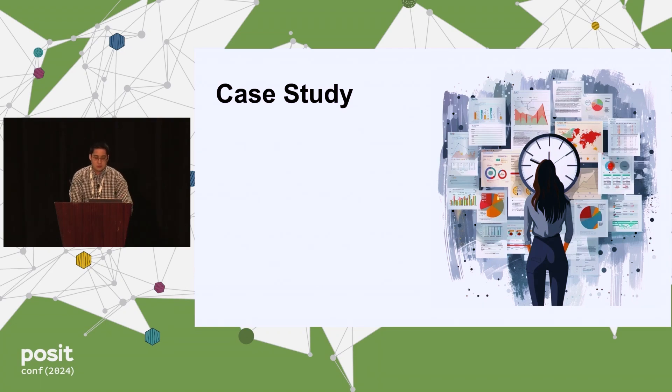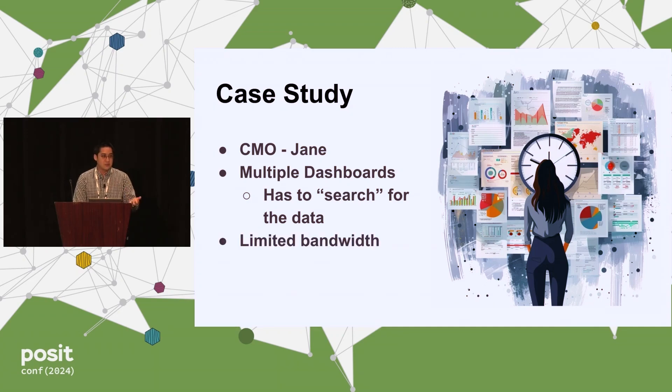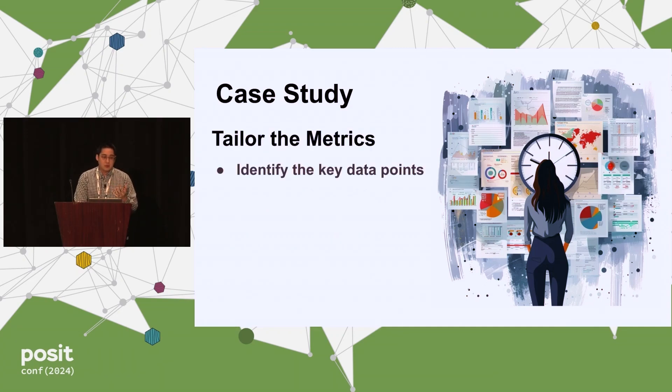To make this more concrete, let's use a case study. Imagine you have a Chief Marketing Officer, Jane. She's got multiple dashboards but doesn't know where to search for the information she wants because she has seven different dashboards and limited bandwidth. We can identify the key data points she wants at a particular time. For this quarter, she's really interested in campaign Y and wants to know whenever there are new leads.